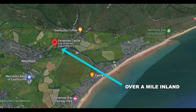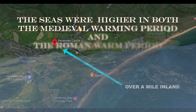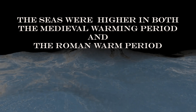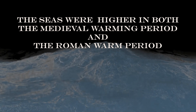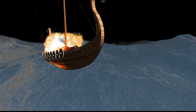So the sea is much lower today than it was in 1066. It is an historical fact that the seas in both the Roman period and the Saxon and Medieval periods were higher than they are today. And of course at this time in the Medieval period, the Vikings colonised Greenland.